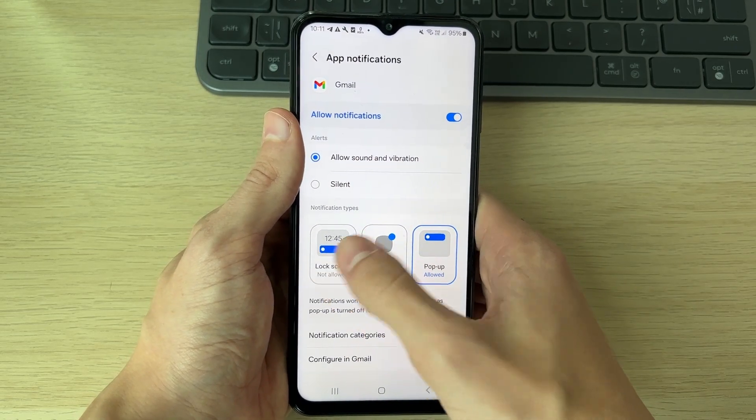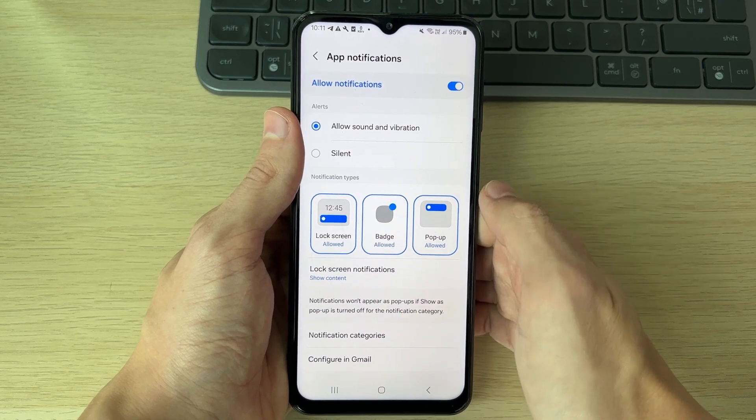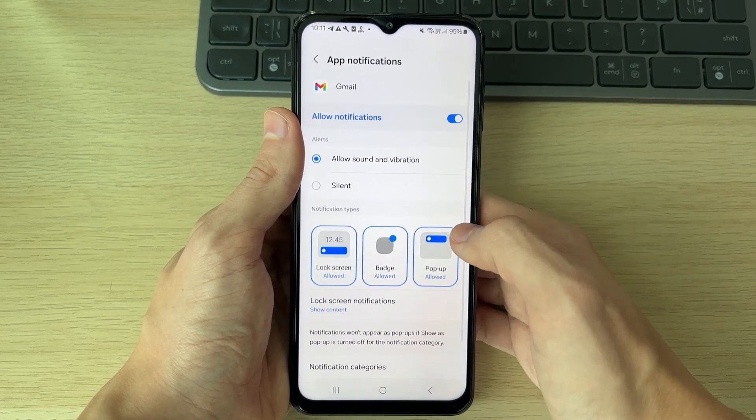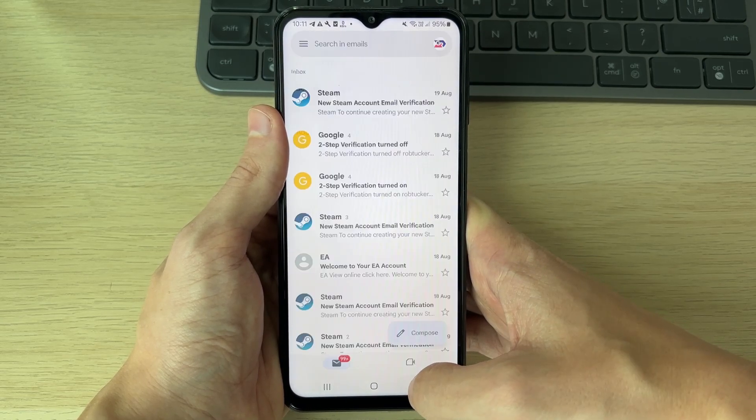You can choose the notification types here, so make sure you've got the types enabled that you want. You can also adjust your notification settings as well, and that should be it — your notifications should now be fixed and come through.